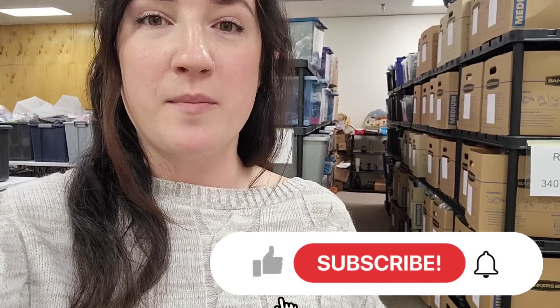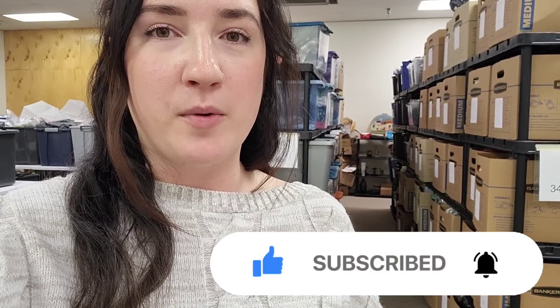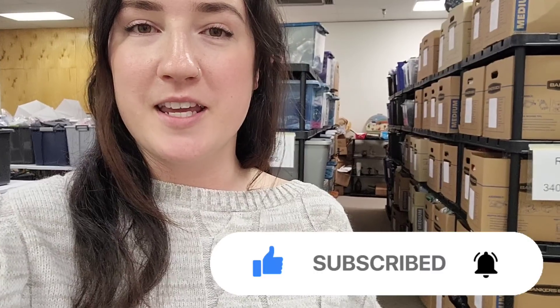That's it for what sold last week. I hope you guys enjoyed watching. If you're not already subscribed, don't forget to subscribe and hit that notification bell so you'll be notified every time I post. I'll be interested to see where we shake out next week as sales dip and go up through Q1 and into Q2. I'm already thinking about summer slowdown and want to prepare for that now. Thanks so much for watching and I will see you in the next one!